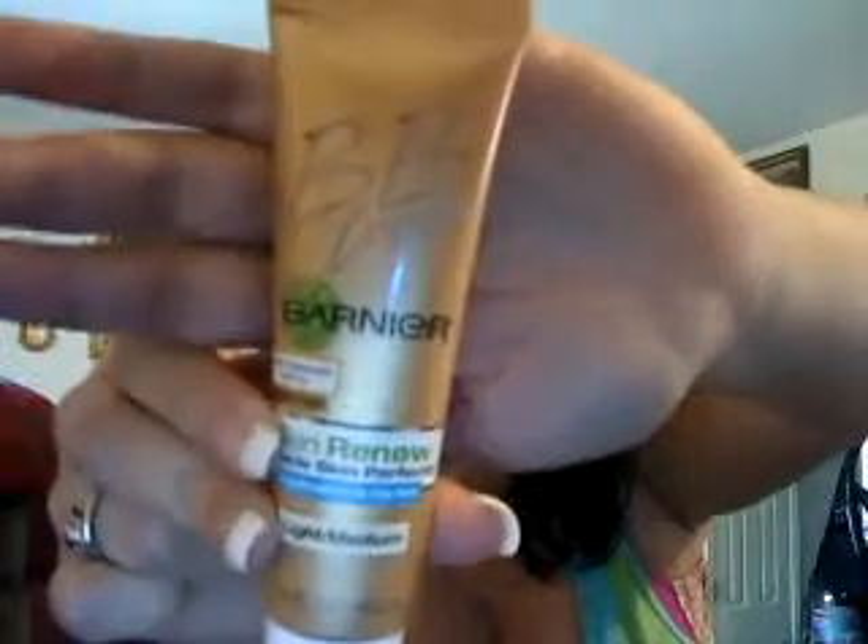I never really said on camera that I would never try BB cream, but my friends know I was a little skeptical about it. Well, I kind of broke down and bought BB cream because I didn't want to put on full makeup every day when going out running errands. So I bought this BB cream — the Garnier Skin Renew Miracle Skin Perfector for combination to oily skin, in light-medium. I got it at Target for like $11, which I think is kind of ridiculous, but for Garnier at least. And I mean, I like it so far.